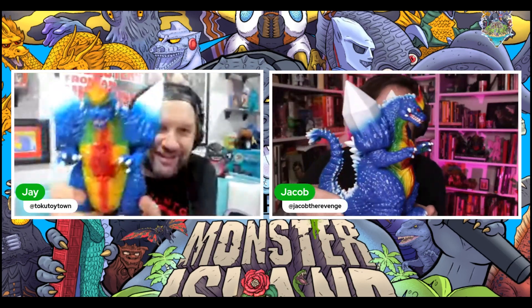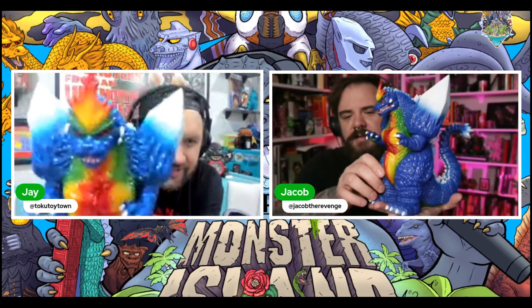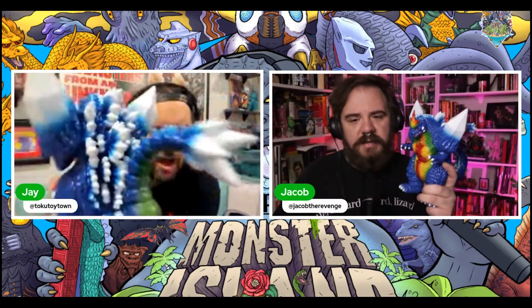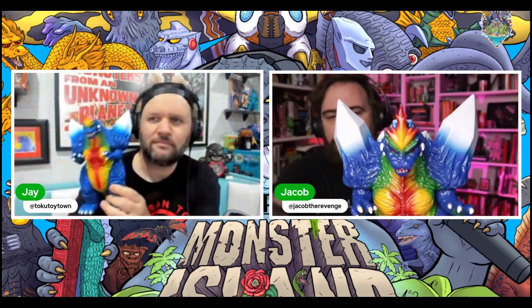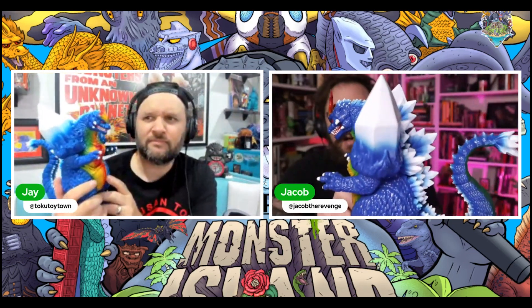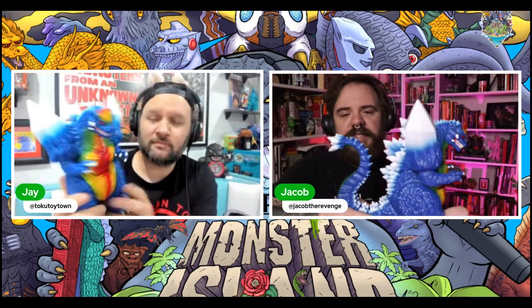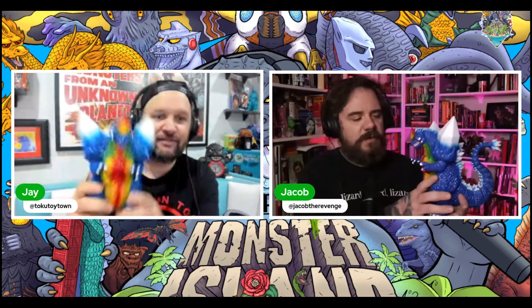We both got the Trendmasters version of Mondo's Space Godzilla, sculpted by Hector. This is one of the best things I've bought in a long time. I knew ahead of time that I really wanted the Trendmasters version, and I took some pictures alongside the original Trendmasters Space Godzilla — the colors are spot on. Space Godzilla doesn't have a lot of sofubi out there, but it seems like that's changing. This is a perfect toy.